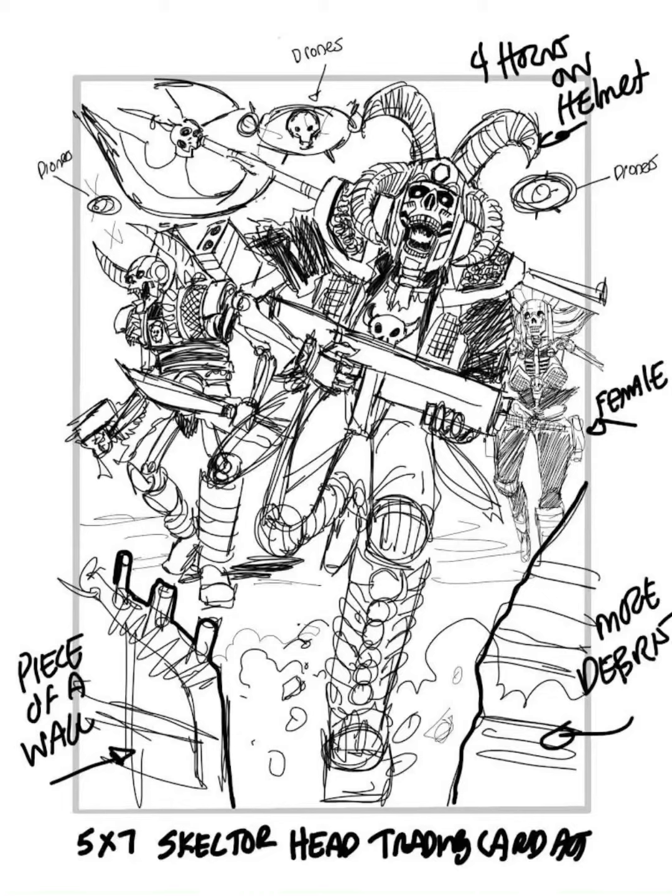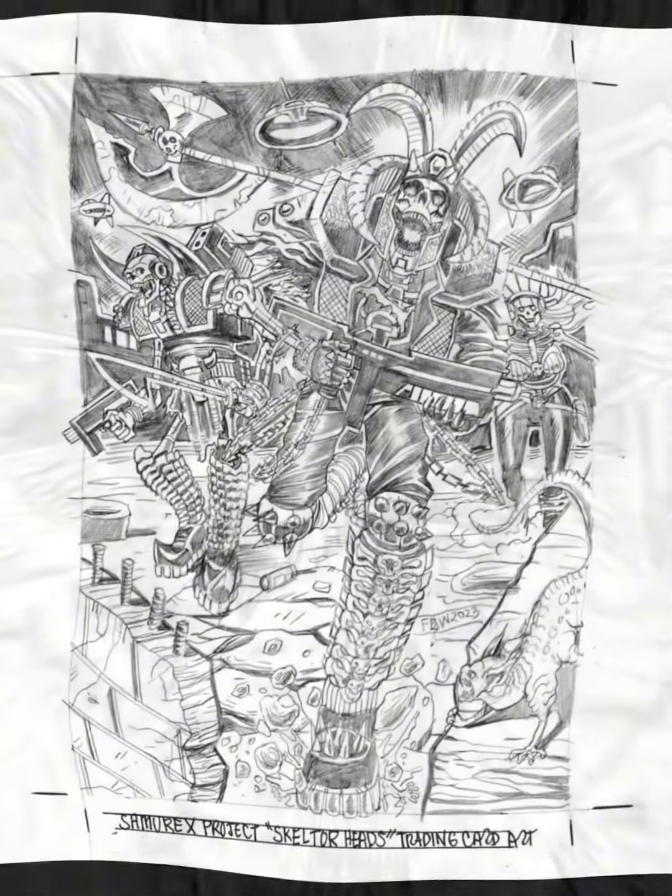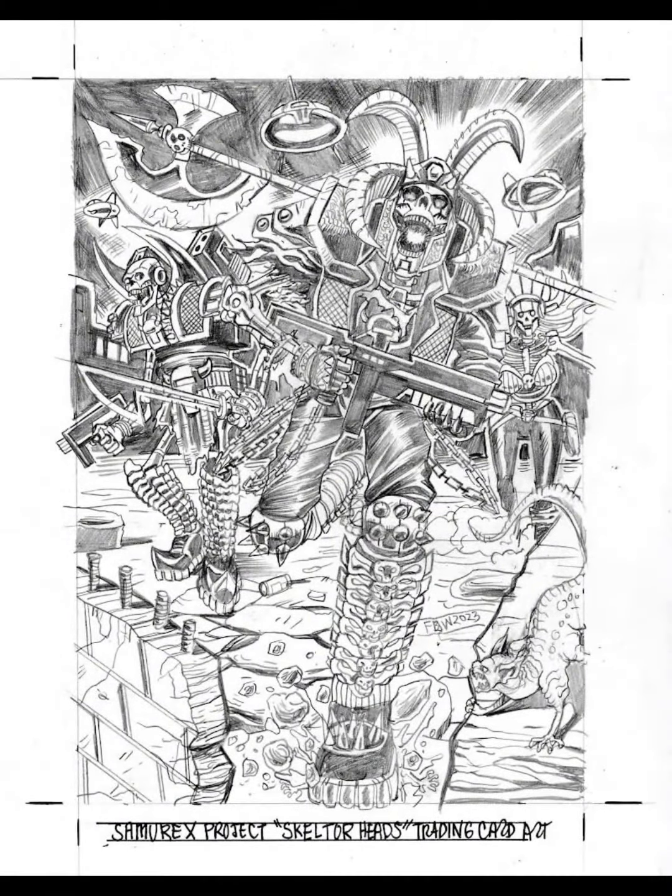Hey everybody, what's going on? This is Frankie B and I am in the art flow doing fulfillments on the kajus and cowboys. But this video is about the recent trading card artwork that I did for the Samorex Indiegogo campaign. You can only get this trading card by going on the campaign and getting it, so head on over and snag that art.